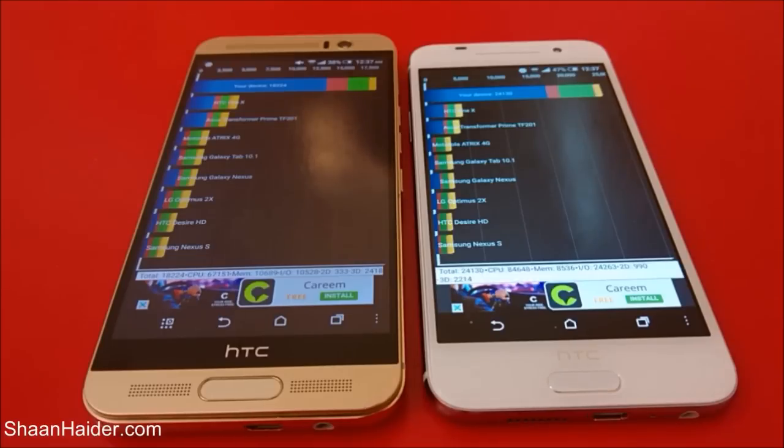Both devices are great and giving tough competition to each other. In Basemark OS 2 and Geekbench 3, the winner was HTC One M9 Plus, while in Quadrant Standard and entry benchmarking, the winner was HTC One A9. Check out our detailed review of these two devices to see which one you should buy. Thanks for watching, don't forget to subscribe for more videos, tips, tricks, and hands-on reviews. Have a nice day!